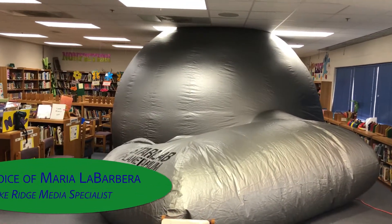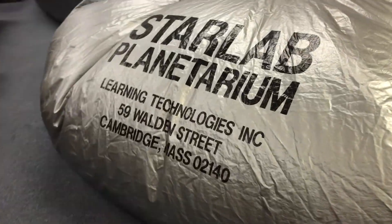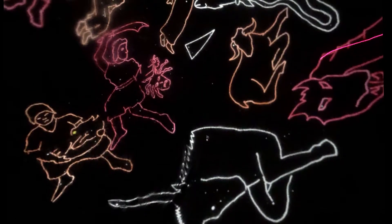Starlab is an inflatable planetarium that we use to reinforce space standards, especially things like moon phases, as well as some geography standards about continents and oceans and where certain things are located, as well as latitude and longitude.